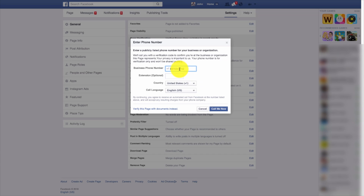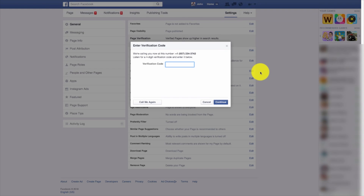So go ahead and hit get started. Now our phone number is already there, so what we're going to do is make sure that our country is United States, our call language is English, and hit call me now. This screen will pop up where it will ask you to enter your verification code. Once Facebook calls you and you get that number, enter your four-digit code here.